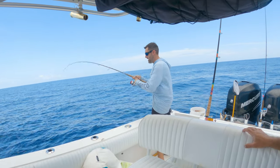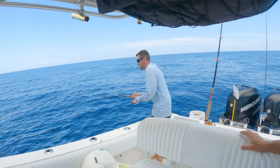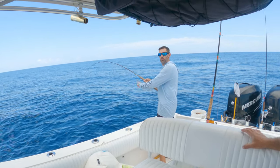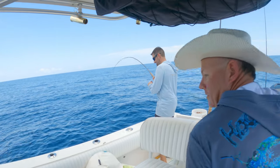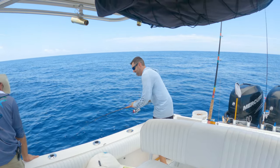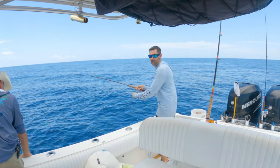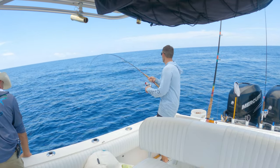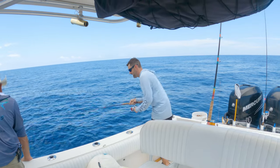We got to the spot - we're in about 150 feet of water, about 60-plus miles offshore. I'm pretty sure we're covered up in red snapper, which is good for pre-fishing for next weekend, but they're not going to help us today. We had a nice run out though.